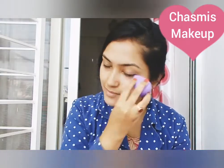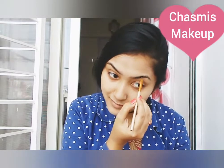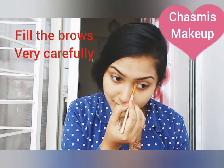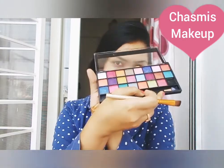My power is minus 0.75. Now let's go to the most important thing, which is to fill the brows. For Chashmish girls it is very important to fill the brows because more attention falls on the brows.